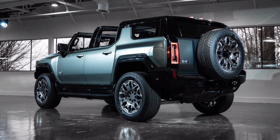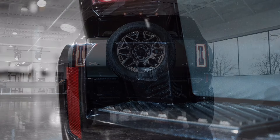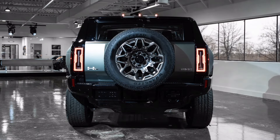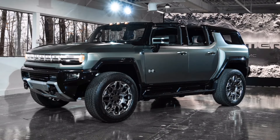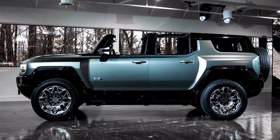Horsepower ranges from 625 to 830. The base SUV comes with 400-volt fast charging; the rest of the lineup uses 800 volts. A bi-directional charger allows power to flow in or out, so it can power accessories, provide juice to your home during a blackout, or charge another electric vehicle.